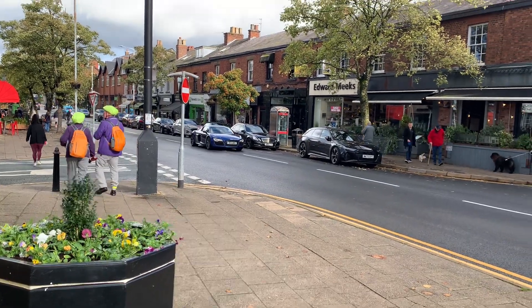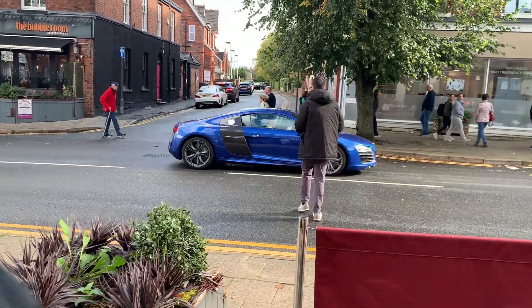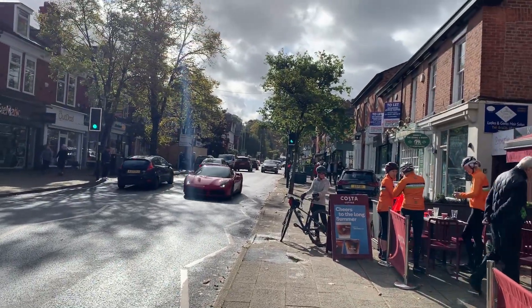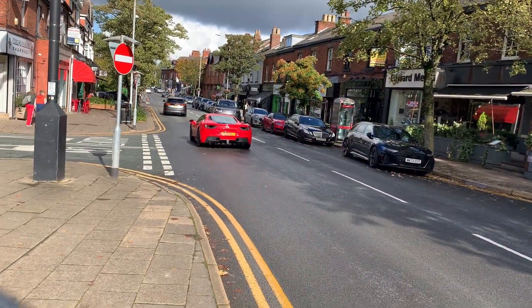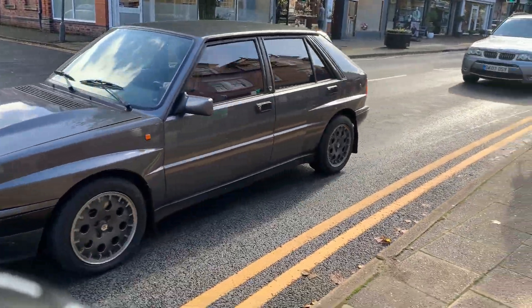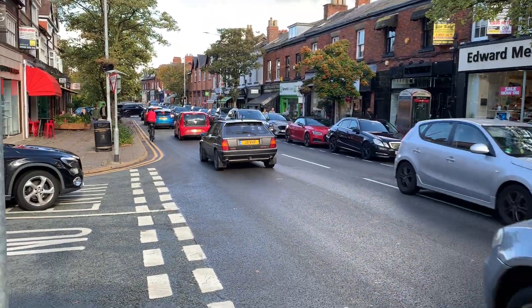Moved up into the village. Very nice — Ferrari 488. Lancia Delta. Oh, it's Integrale! Integrale! Lovely.